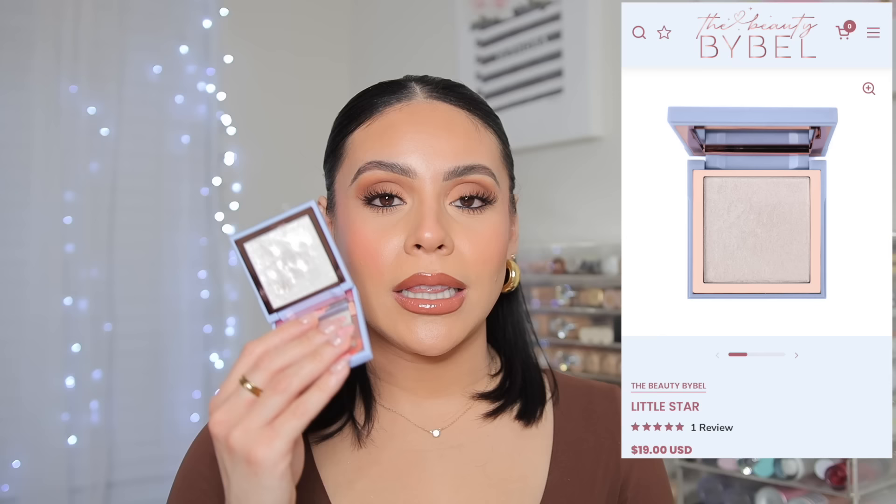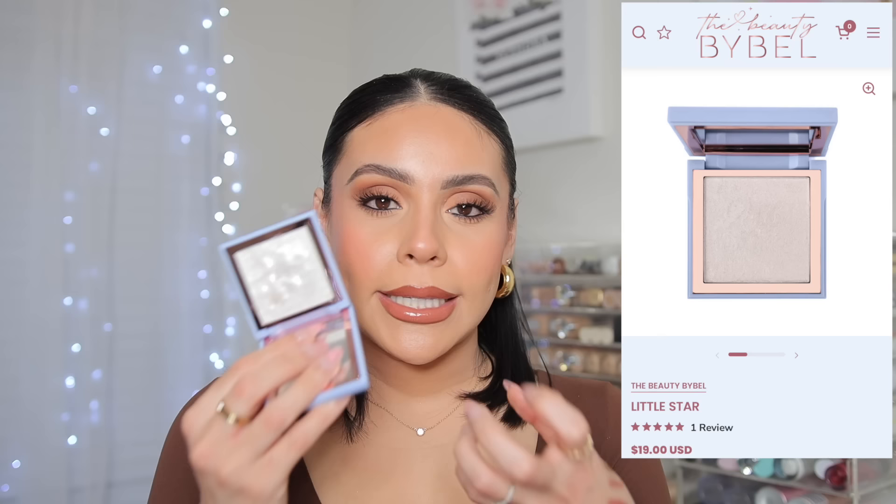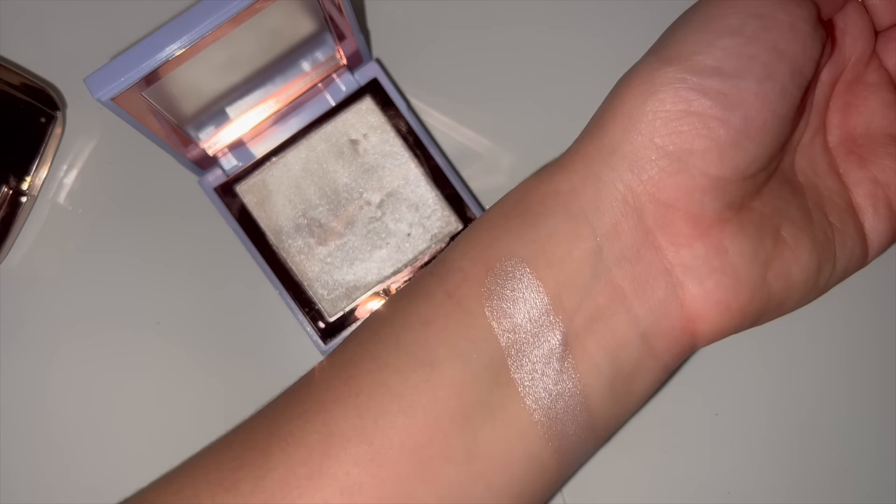I forgot to touch on the Beauty Bible highlighter — this one is in Little Star. I love this in the inner corners because it's like a frosty white-silver shade. The texture is insane — it feels like a cream, just dewy, doughy kind of highlighter. Look at that pigment — it's actually insane. When it goes on it makes your skin look very wet and smooth, with no chalkiness or powdery formula. It's just a buttery smooth highlighter that goes on like a cream but blends like a powder. This would look so beautiful all over your lids.